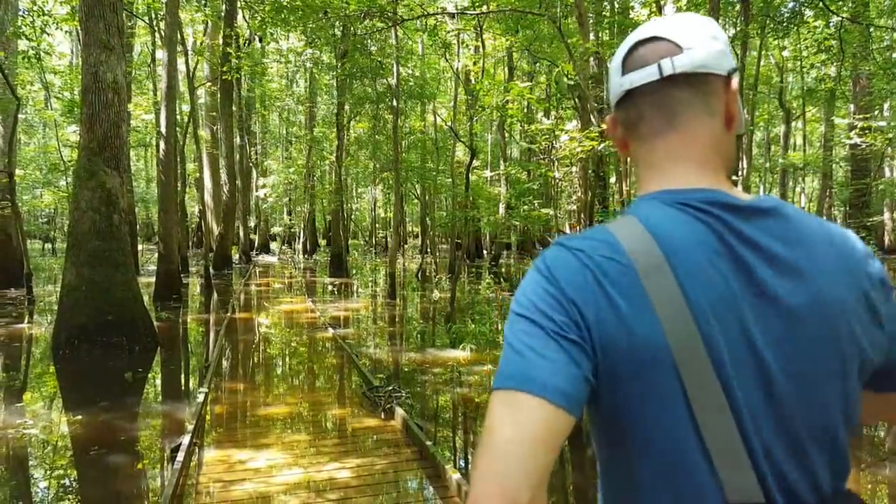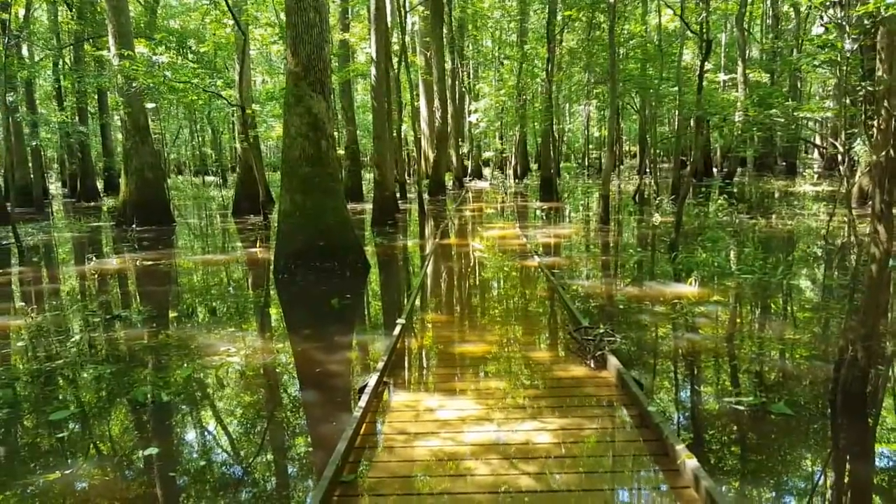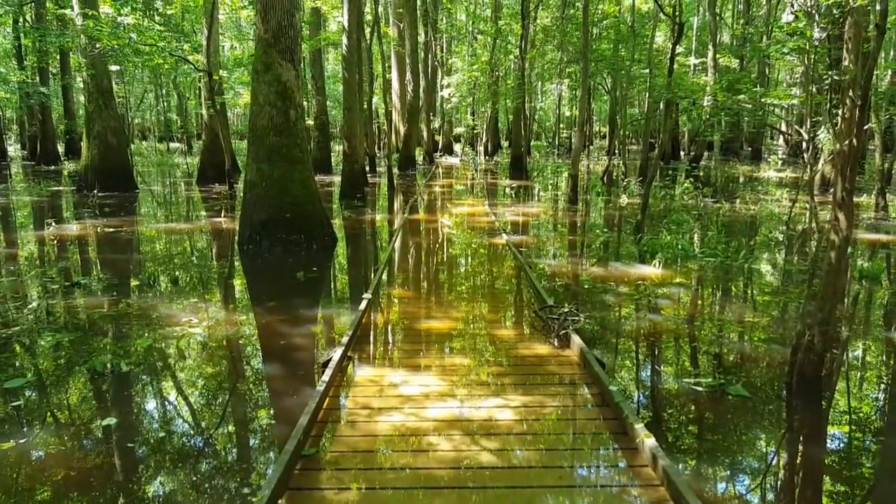I think this is the end of the line here — it's getting pretty deep. They said it's in a small flood stage now, so we'll turn back and keep going another way.